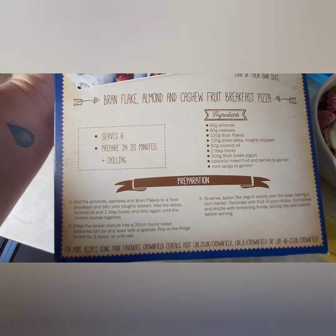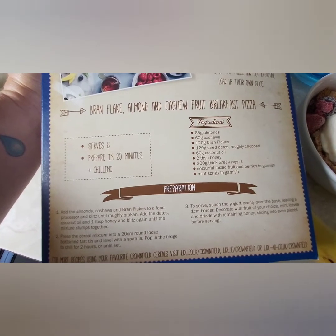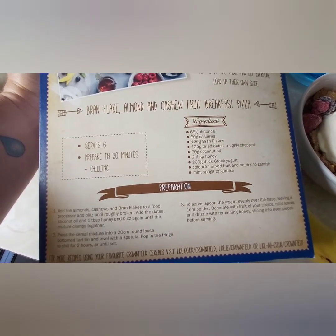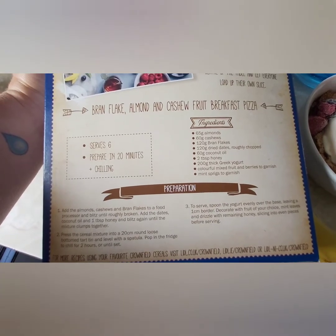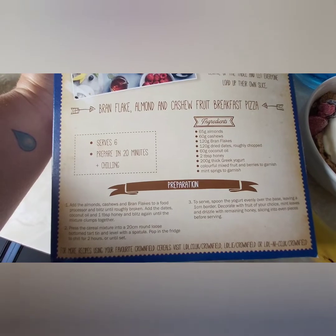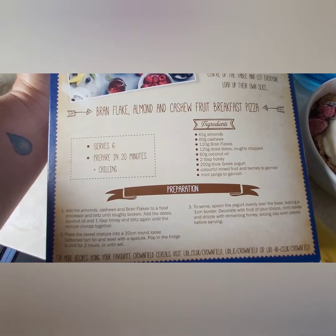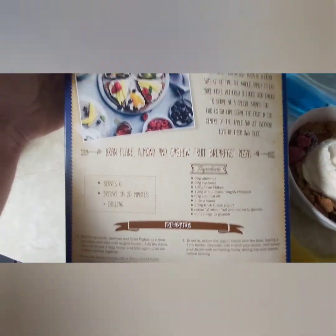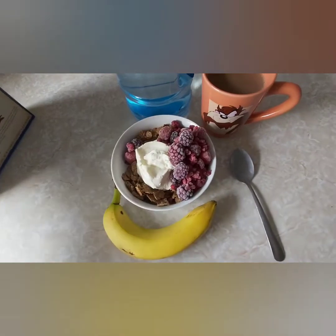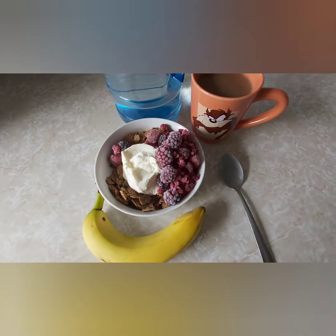You could adapt it so it's not very many sins — just use your healthy extra B and maybe two sins or whatever for your honey depending on how much you use. I don't like cashew nuts because they remind me of dogs' toenails, so I don't eat them. I like almonds but don't really like dates. You can adapt it to however you want, so I might give that a go someday.